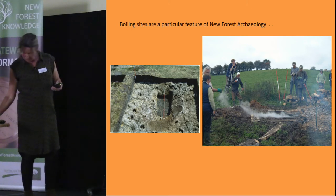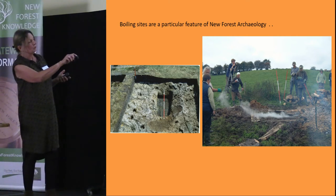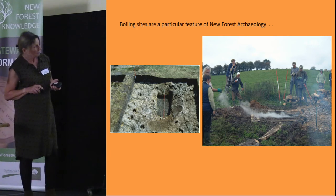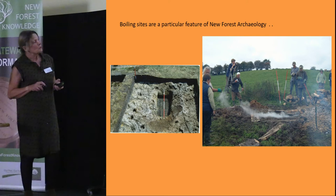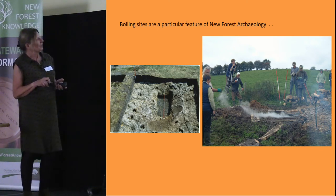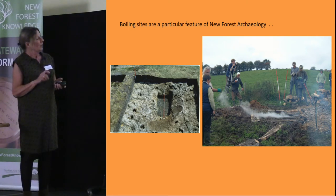On the right-hand side of the slide you can see some experimental archaeology which the group undertook, probably in the 1990s, to try and see how a boiling site would have worked. There was some rather peculiar headgear involved because it got very hot and it was quite tricky to keep throwing the stones in. The experiment was also filmed and occasionally the film is shown to the group.